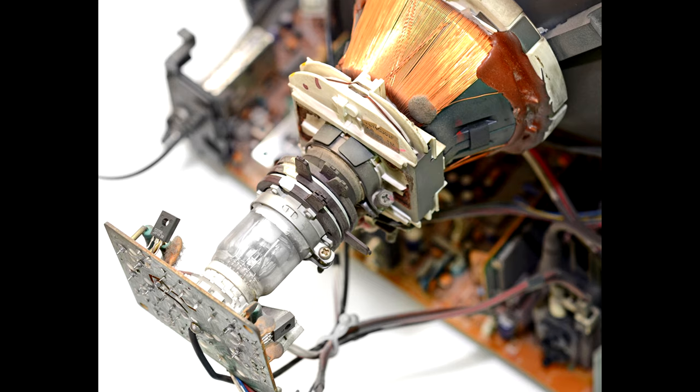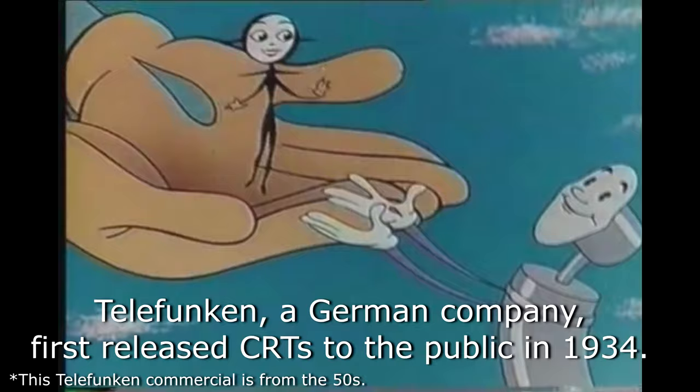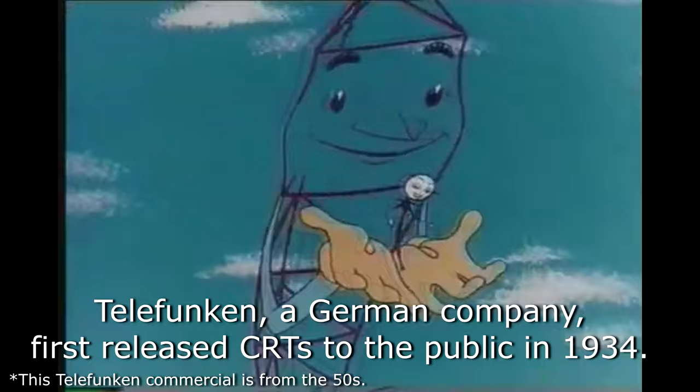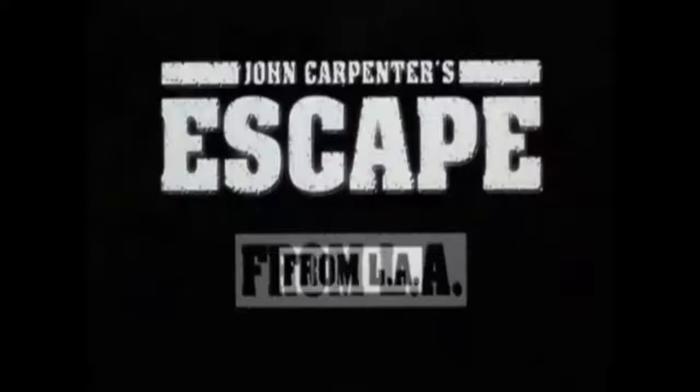The cathode ray tube, or CRT technology, would be conceived in 1897, with the advent of television coming to fruition in the late 1920s. By 1934, CRTs would begin to see the light of day commercially. Countless memories of watching TV shows, movies, sports games, and wrestling. Then, there were video games.